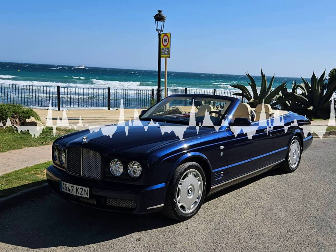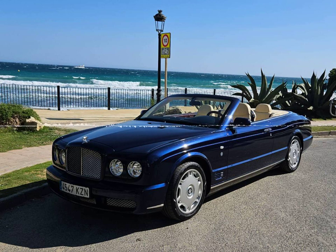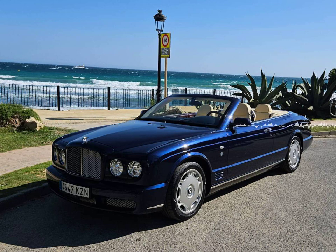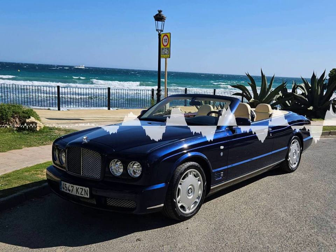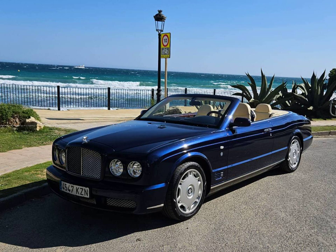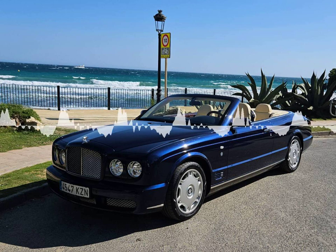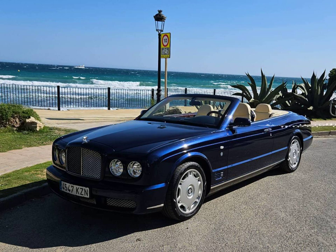Its exterior design is a combination of smooth lines and a powerful stance that gives it a distinctive yet timeless look. The Azure is not all about looks, however — it is also about power, and under the bonnet is a superb turbocharged 6.8-liter V8, pushing out 456 bhp, with a top speed of over 200 kmh and acceleration of 0 to 100 kmh in 5.7 seconds.